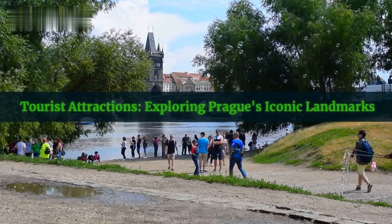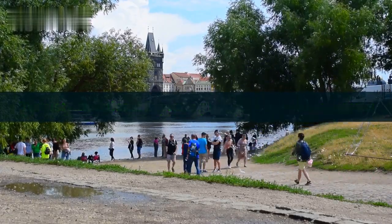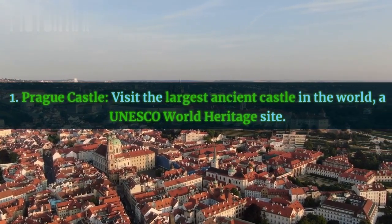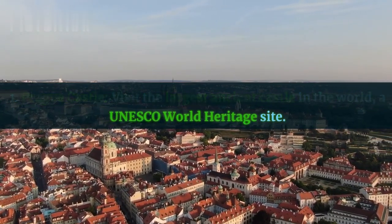Tourist attractions: exploring Prague's iconic landmarks. First, Prague Castle — visit the largest ancient castle in the world, a UNESCO World Heritage Site.